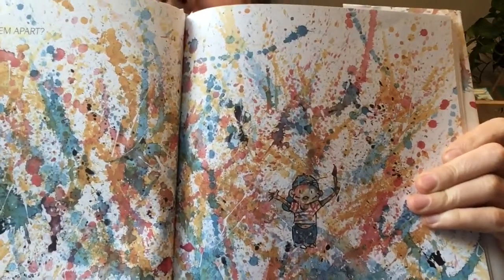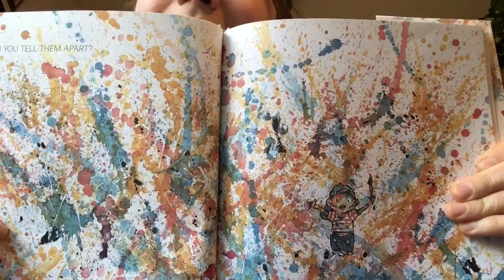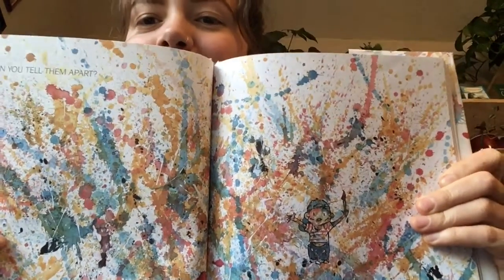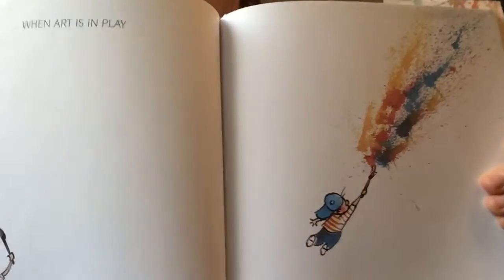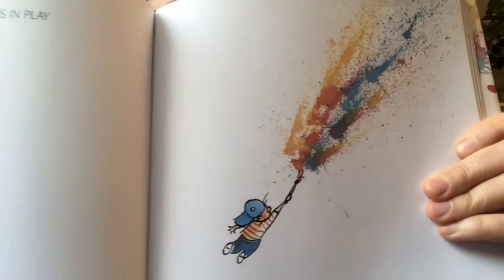Can you tell them apart? It's very hard to see him in there — can you spot him? I think a few of you looked a bit like this after we'd done our powder painting. When art is in play, get out of art's way.